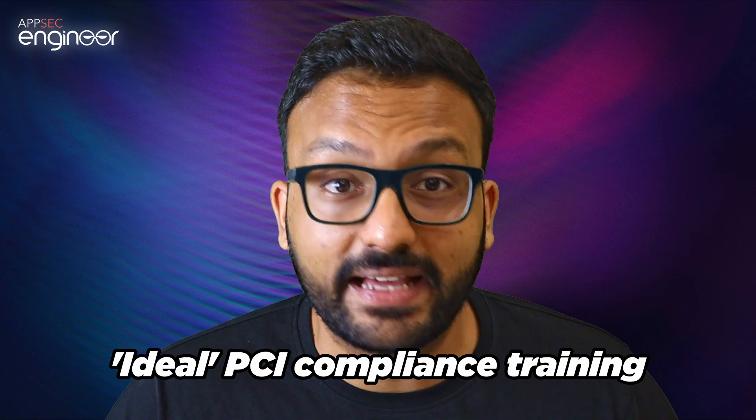Now, let me try and guess what sort of training experience you'd want if you're looking for the ideal PCI DSS compliance training. First of all, you'd want the content to be well organized — each course designed for a specific language, clearly indicating whether it's relevant to PCI or not.